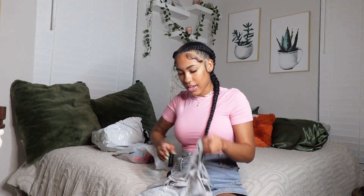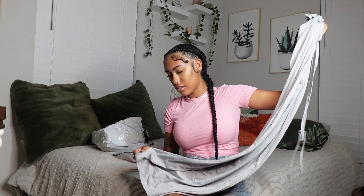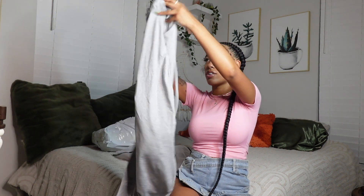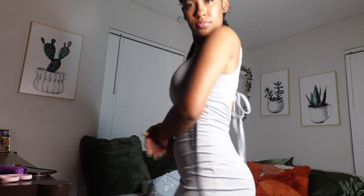I got this long sundress — it's not a bad material, not the thickest but not that thin. A little gray sundress that crisscrosses in the back, size small. This is a really cute sundress — you know, put it on to run errands, you can dress it up or dress it down. Yeah, last but not least, I'm excited to see this final dress!